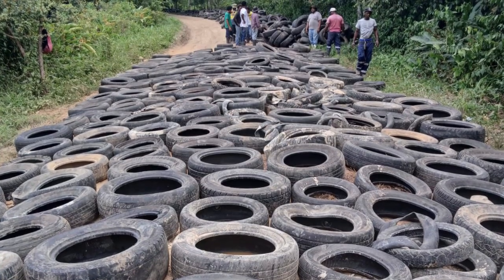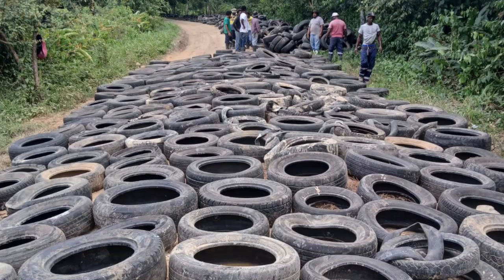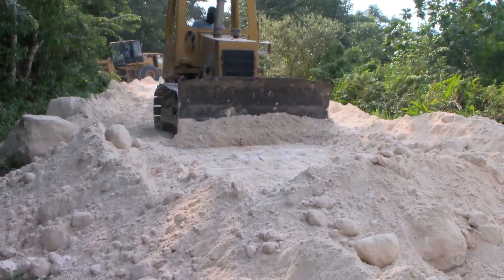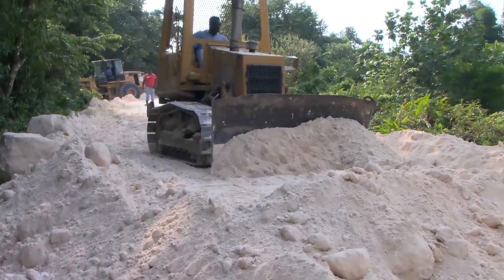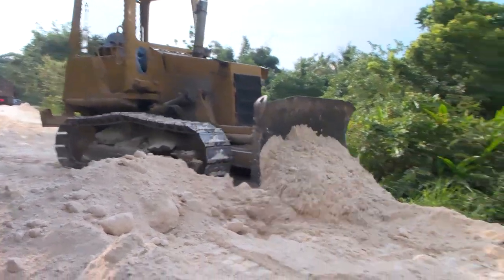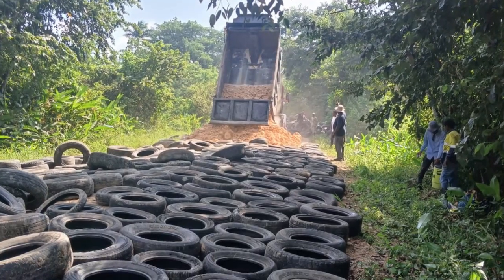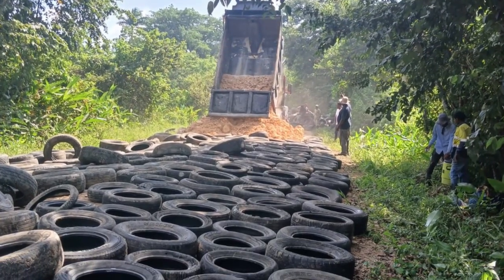The ministry has just over 3,100 miles of road that we have to maintain countrywide. One such road is the Motomar Road, which is a secondary/feeder road within the Cayo district, and that road is normally susceptible to flooding.